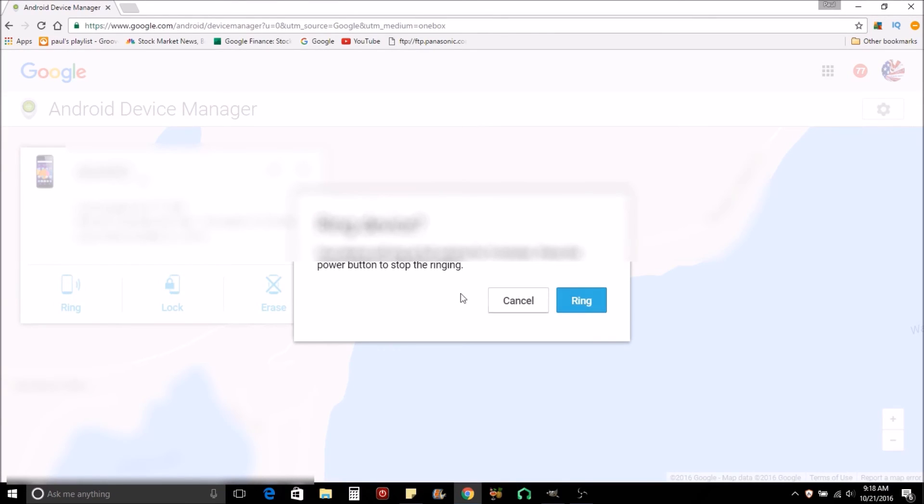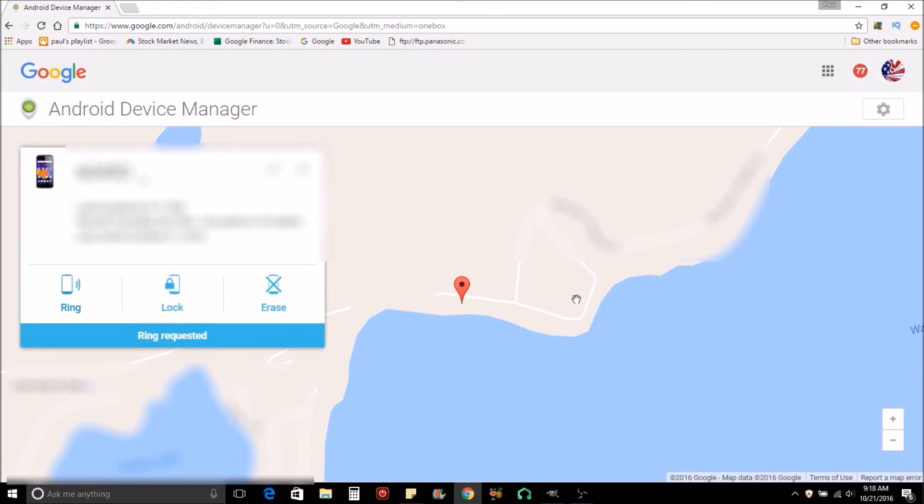It says 'Ring Device — your device will ring at full volume for five minutes. Press the power button to stop it.' And that's it. On the phone it then says 'Device located using Android Device Manager.' I just thought it was the coolest thing ever. Hopefully it's helpful to you — it saves me a lot of frustration sometimes. Until next time guys, hope this was useful. We'll see you!